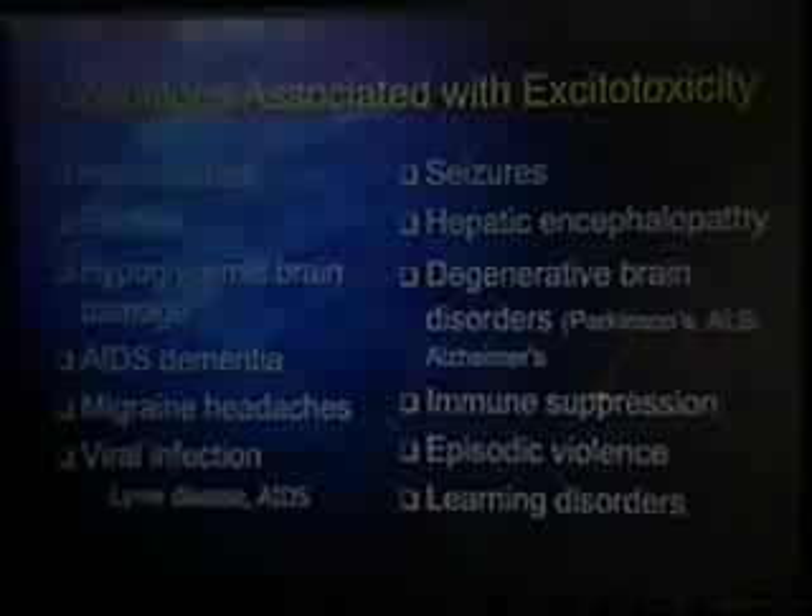AIDS dementia has recently been shown to be caused by excitotoxicity. Migraine headaches are caused by it. Anytime your nervous system is infected with a virus or bacteria, it causes the brain to secrete large amounts of glutamate, and that's what does the damage. Seizures are caused by glutamate excess — most anti-seizure drugs block glutamate. Degenerative brain diseases — Parkinson's, ALS, Alzheimer's disease — the hottest area of research is the death of brain cells by glutamate. It can also cause immune suppression, episodic violence, and learning disorders.